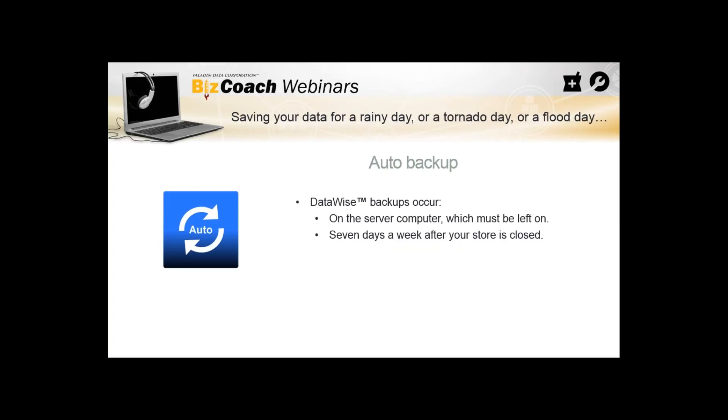Backups occur on the server computer, which needs to be left on seven days a week after your store is closed. At midnight every night, we install the DataWise program to automatically run on the Paladin server computer. That computer is left on all the time and runs maintenance programs every evening. Then DataWise kicks in at about midnight and takes that backup and sends it over to our servers where it's stored securely.